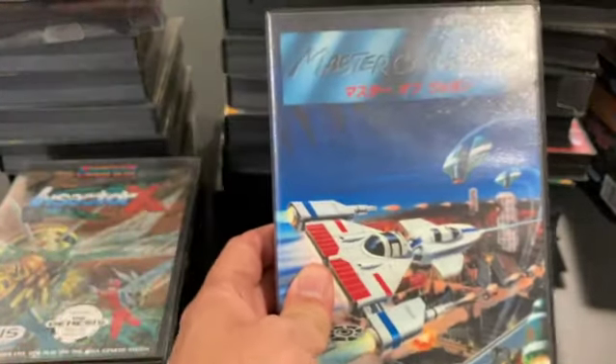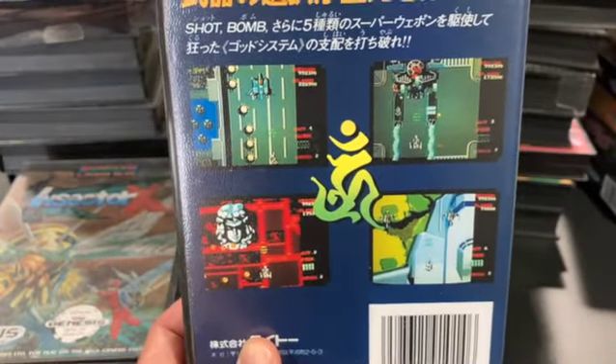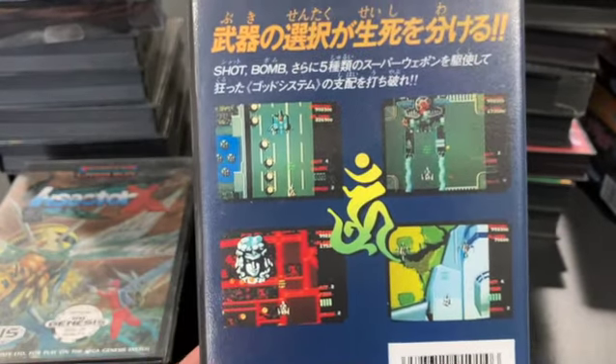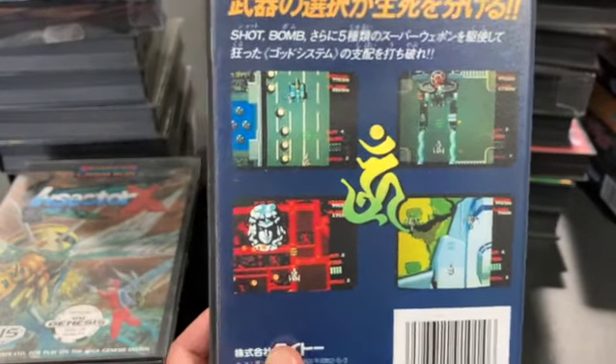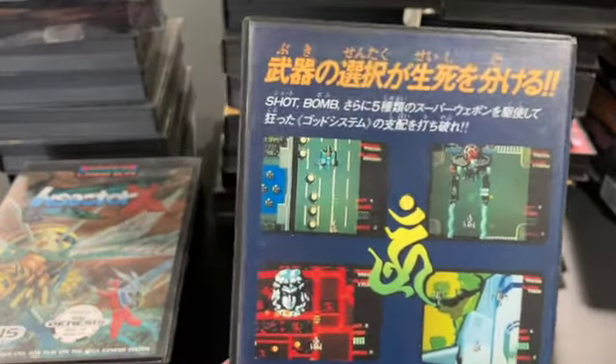Master of Weapon is your average Japanese vertical shooter, a Mega Drive game. There were just so many of these out, and this one doesn't stand out. It plays okay, I guess.